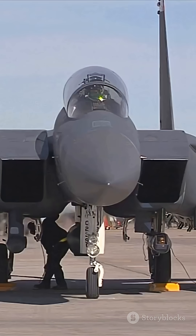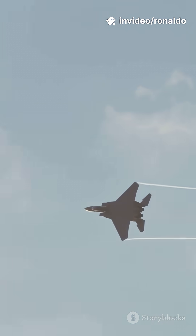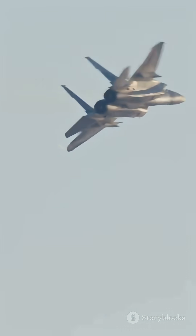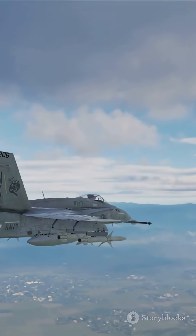Developed by Boeing, the F-15EX is the latest evolution of the iconic F-15. This beast boasts a top speed over Mach 2.5, a combat radius of 1,100 miles, and an insane payload — up to 29,500 pounds.